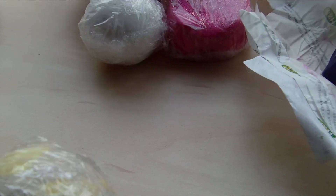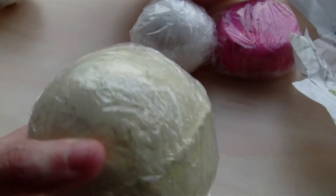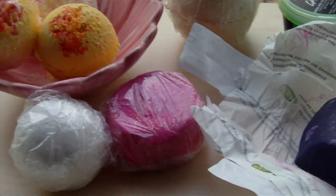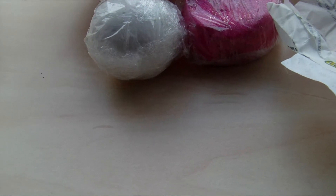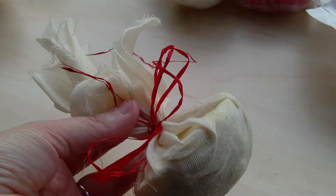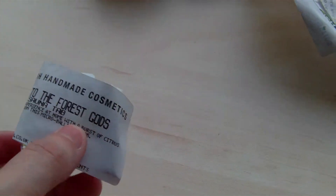Then I've got the Honey Bee which smells lovely. And another Fizz Banger - I think this is my third. I really like it. And this is my fourth Dragon's Egg which I also love. And then I've got the Sidwyn's Cauldron - I haven't tried this before but it's meant to be really nice. Then I've got a Sauna Tab and a Token to the Forest Gods.